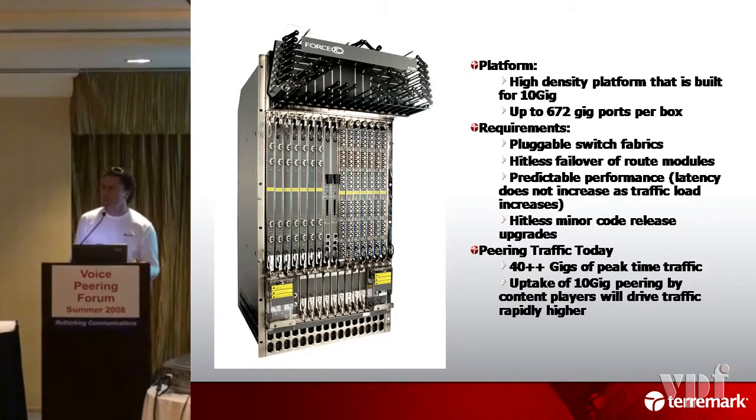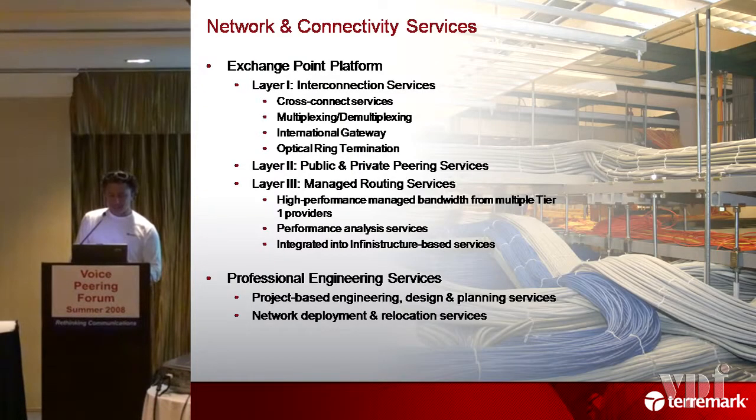Didn't I give you a second 10-gig for free when I did your deal? Now I put myself on the spot. This is all the different stuff we do: cross-connecting, multiplexing, demultiplexing, international gateway services, SDH conversions — all kinds of stuff for the telco side of the house, because it is relevant in our world.